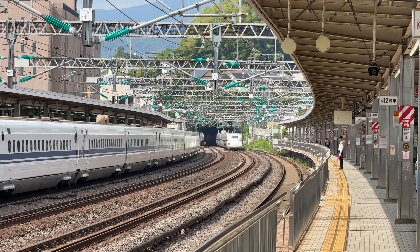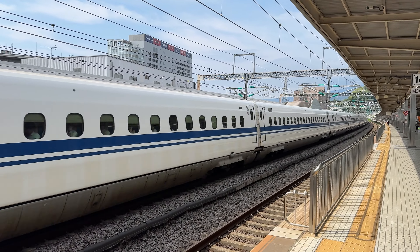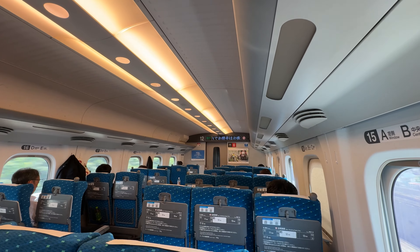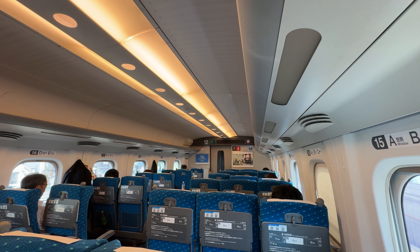Hello and welcome, or should I say konnichiwa and youkoso, to Odawara Station. Today we're taking a ride on the Tokaido Shinkansen, Japan's oldest and most popular Shinkansen line, from here up to Tokyo.